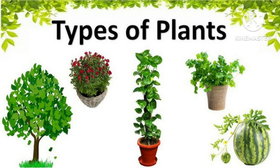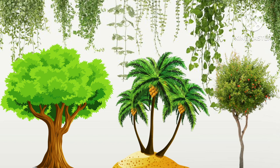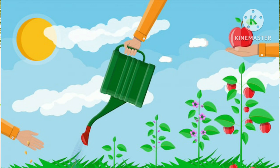Hey kids, today we are going to learn about types of plants. As we know, there are many types of plants and they are in different shapes and sizes. Some of them are big while some are small. Plants need water, sunlight and soil to grow.